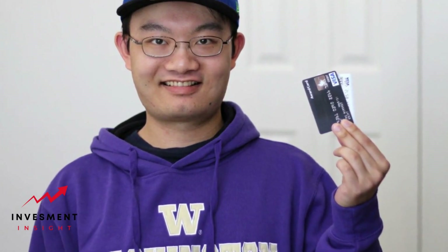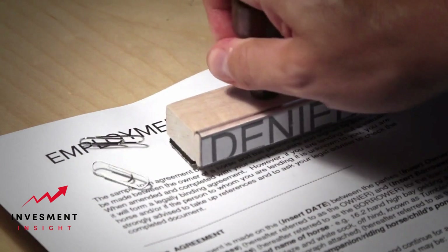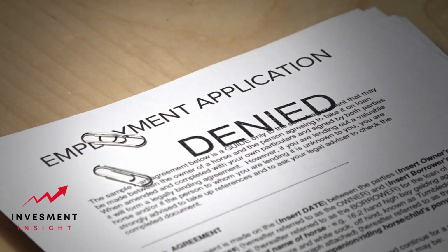Five: look into student credit cards. If you're a student, consider applying for a student credit card with lower credit requirements and incentives like cash back on school-related expenses.